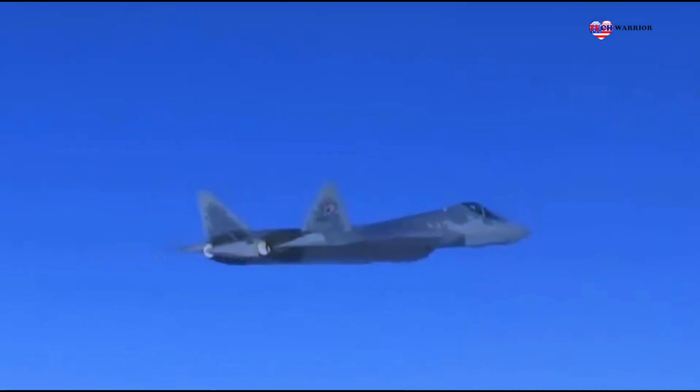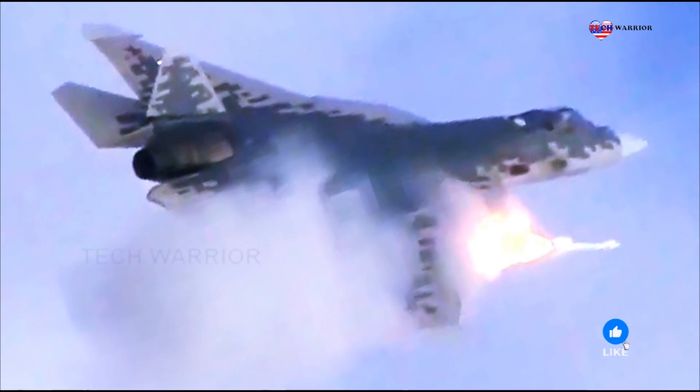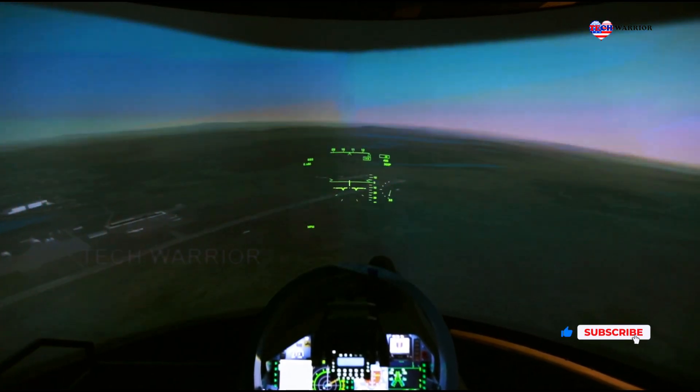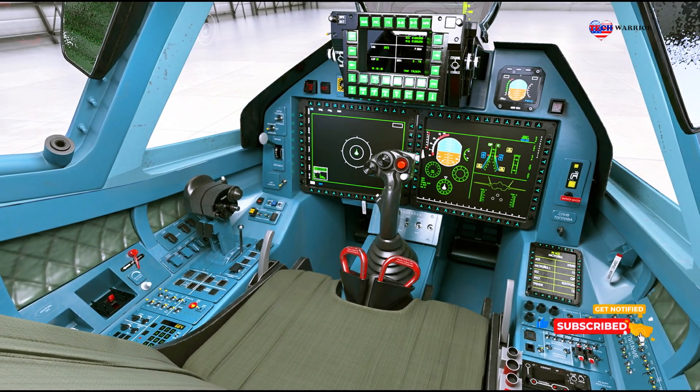The Su-57E's long-range strike capabilities allow it to engage targets deep within enemy territory. Its integrated avionics and radar-absorbent materials make it a stealthy, formidable adversary in modern aerial warfare.